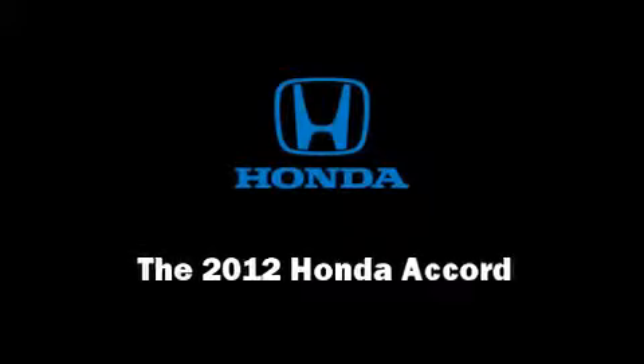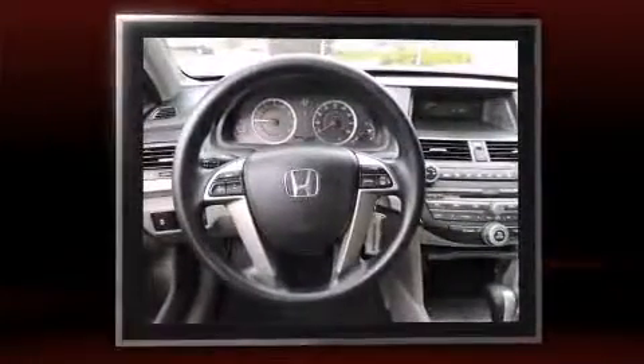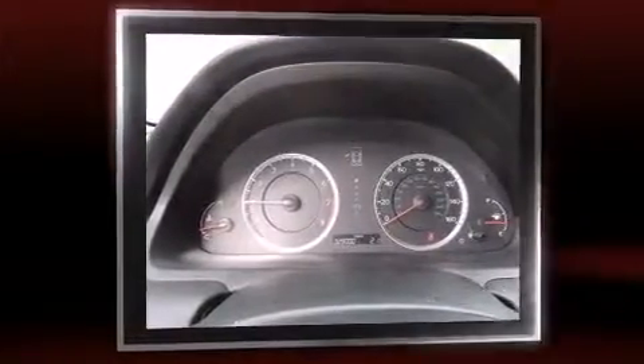The 2012 Honda Accord with less than 30,000 miles on the odometer. This four-door sedan excels in its class and is equipped to provide comfort, safety, and style. Under the hood you'll find a four-cylinder engine with more than 170 horsepower.